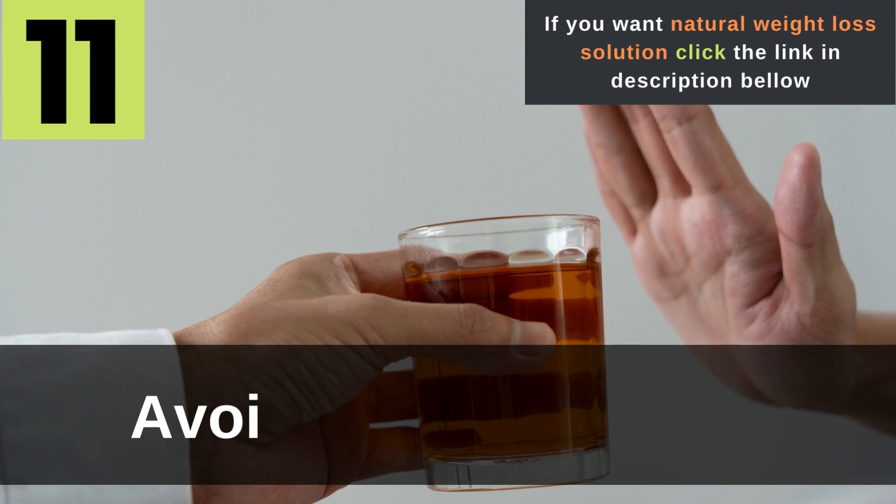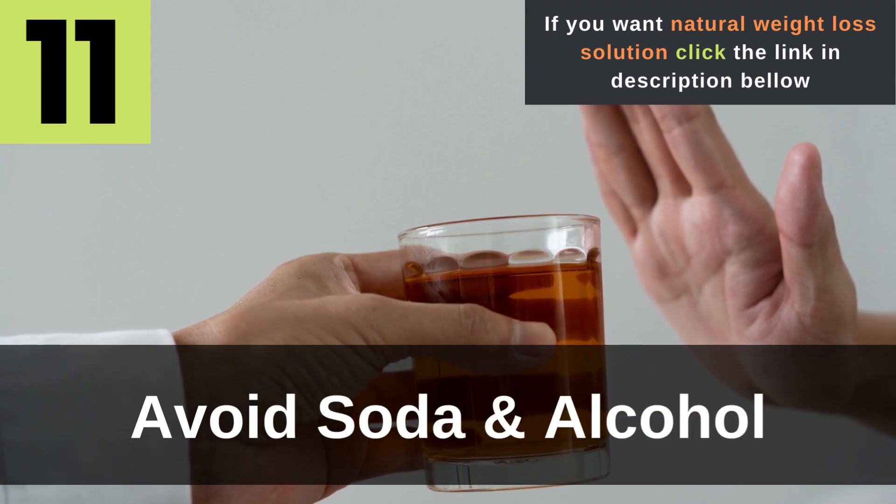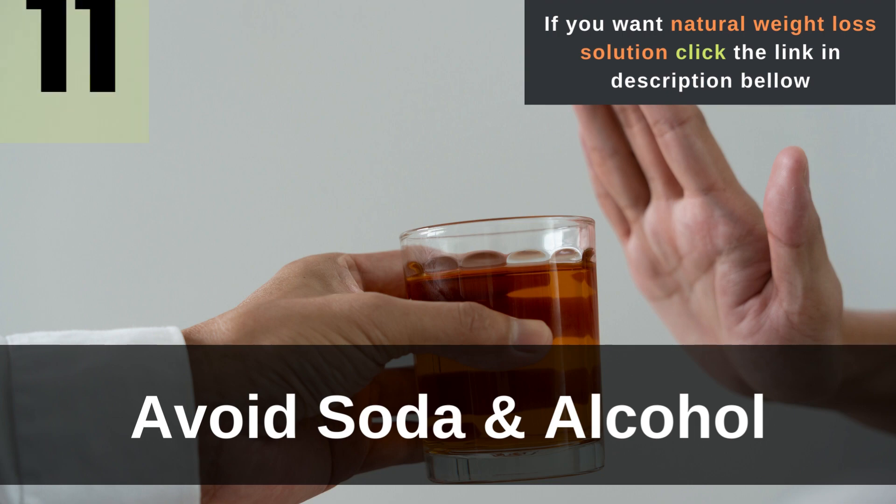Tip 11: Avoid soda and alcohol. Drinking alcohol and soda might feel refreshing and hydrating, but in reality, they can both dehydrate you and leave you worse off. Add that to the excess calories and sugars found in both, and they really aren't going to help you lose belly fat.